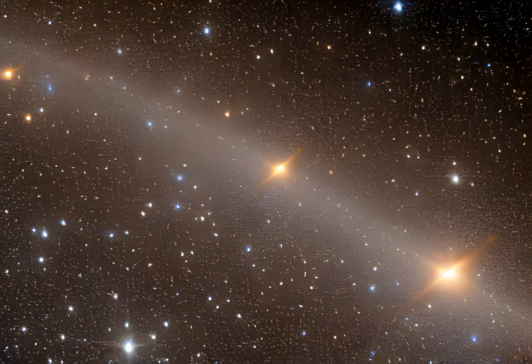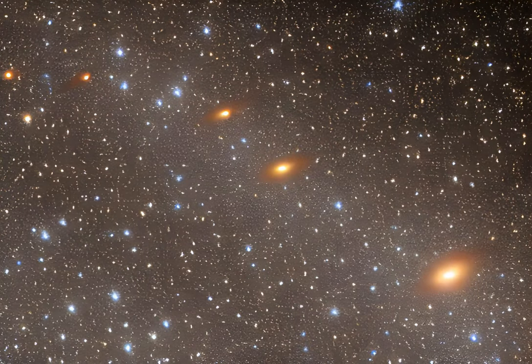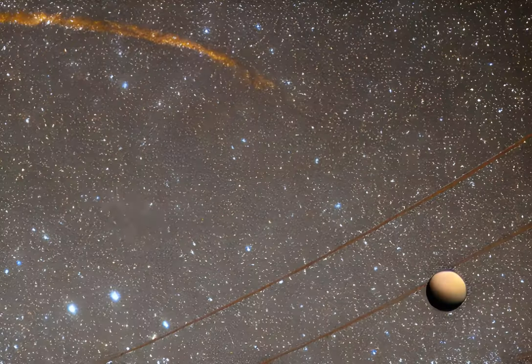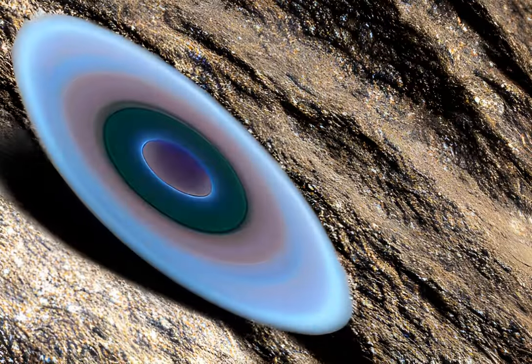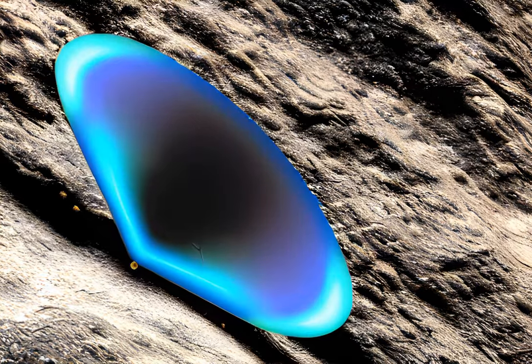Our solar system is full of debris from the early days of planet formation. Today, there are over 31,000 asteroids around Earth's neighbourhood. While we can track the big asteroids that pose a threat to humanity, smaller ones can still cause destruction. A few years ago, an 80-meter asteroid exploded over Chelyabinsk, Russia, smashing thousands of windows and injuring over 1,500 people.